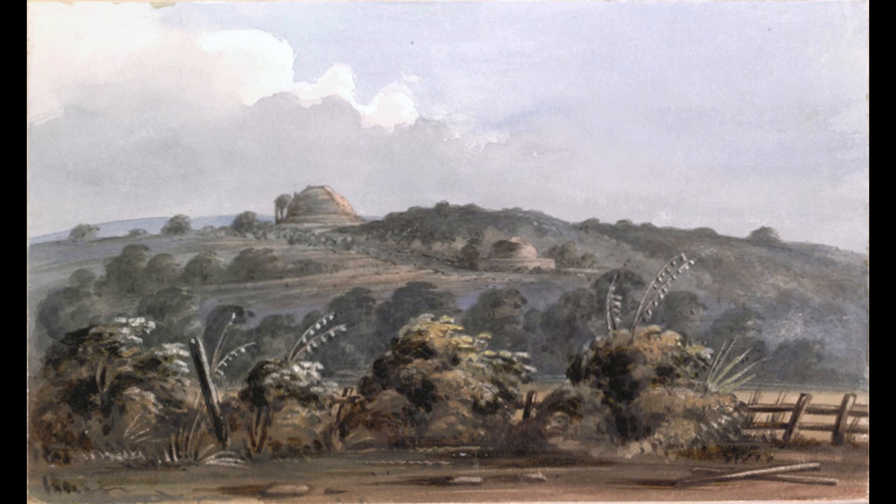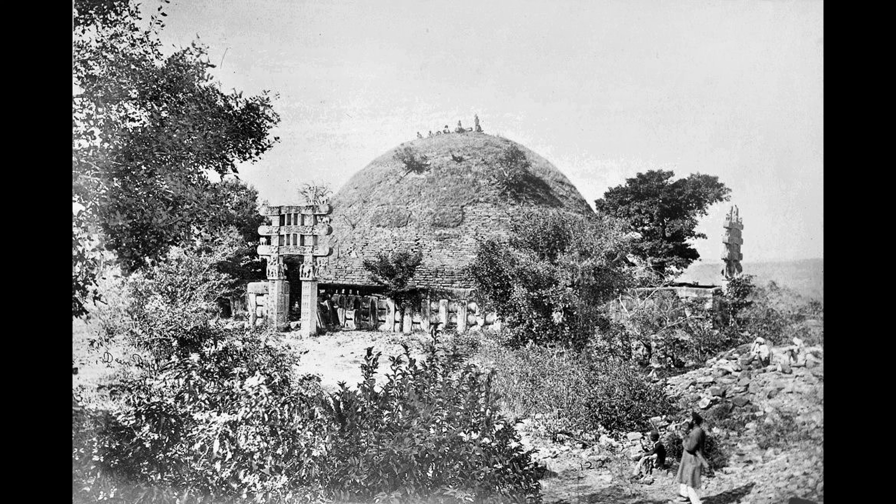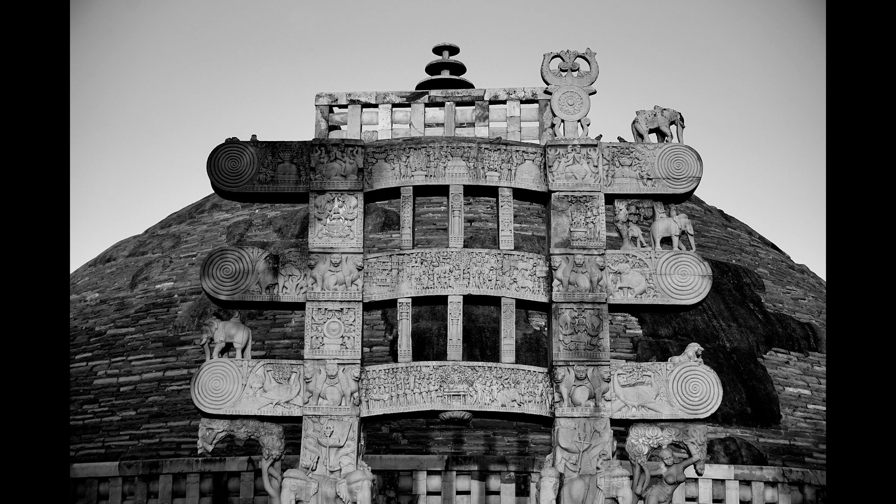After the almost complete displacement of Buddhism in India by the 12th century, the complex fell into oblivion. In the 19th century, British colonial officials discovered and explored the site, and until 1870, the cast of the East Gate, consisting of many components, was made on site for the South Kensington Museum in London, now the Victoria and Albert Museum.